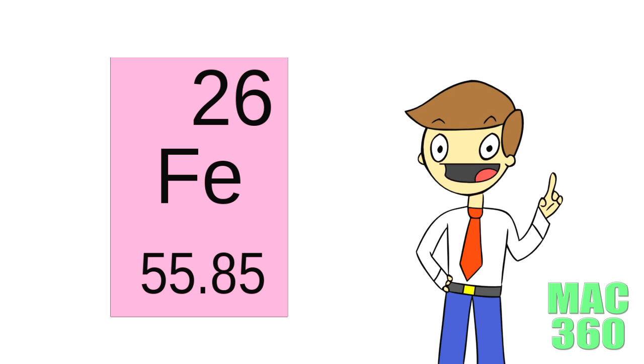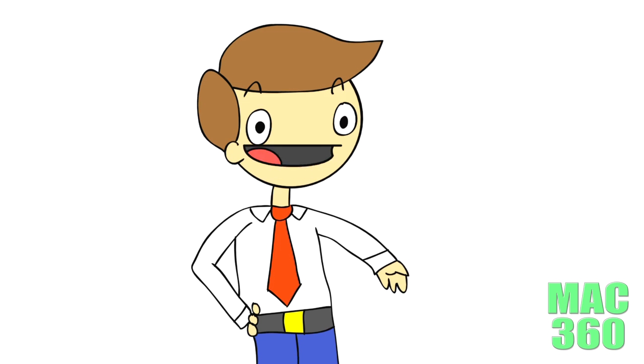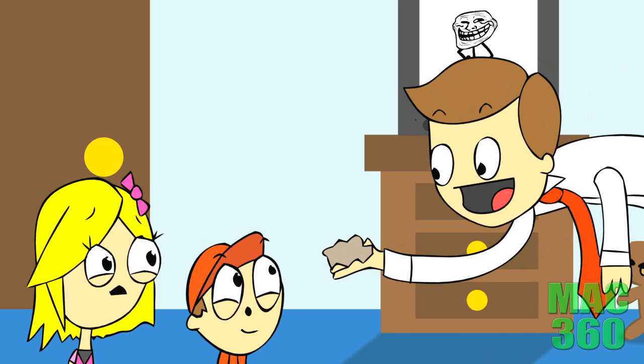Iron's atomic number is 26, its chemical symbol is Fe, its atomic mass is 55.85, and it's a transition metal. It is located on the d-block section on period 4, group 8. It has 26 protons, 29 neutrons, and 26 electrons. Its electron configuration is [Ar] 4s2 3d6. Also, look how shiny and bumpy it is.